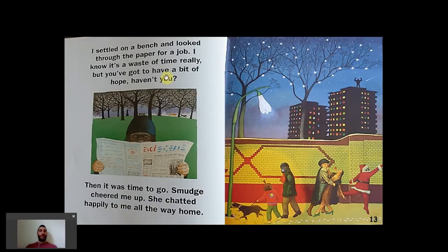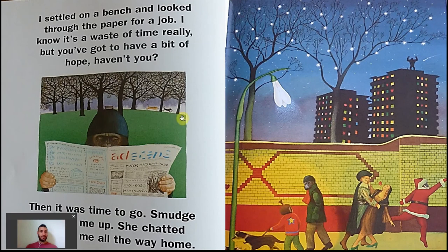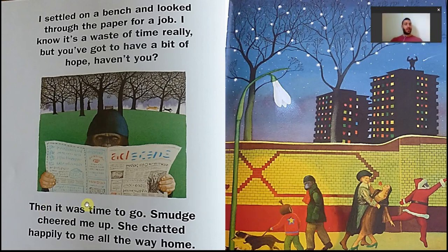I settled on a bench and looked through the paper for a job. I know it's a waste of time, really, but you've got to have a bit of hope, haven't you? Then it was time to go. Smudge cheered me up. She chatted happily to me all the way home. So, the father is reading through the paper for a job and says it's a waste of time — that suggests repetition, he's done this before. He knows the pattern: you look for a job, apply, you don't get anything back. But you've got to have a bit of hope, haven't you — a lovely little contraction. There's hope there, which is very nice. You can make a link to Smudge. You can also talk about the relationship between verb and adverb.